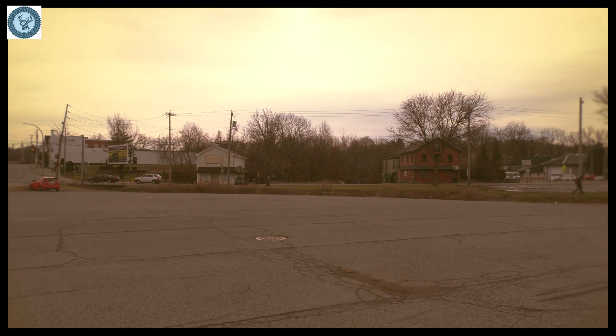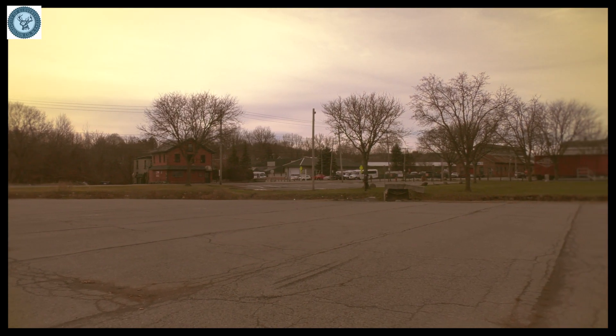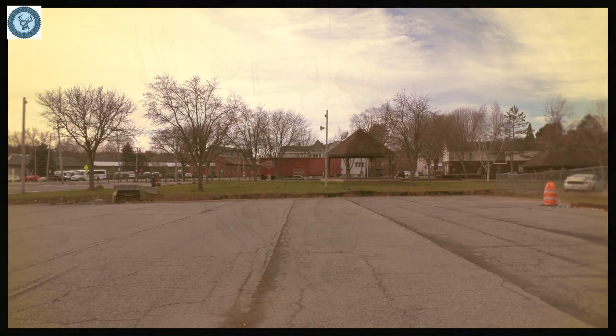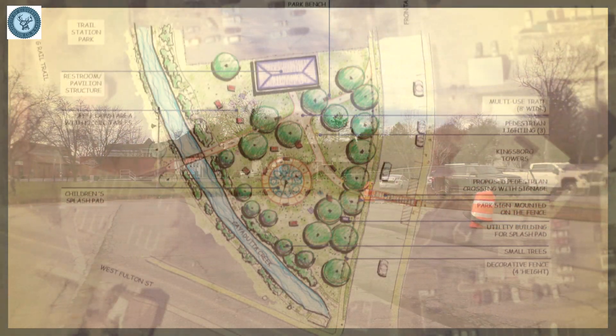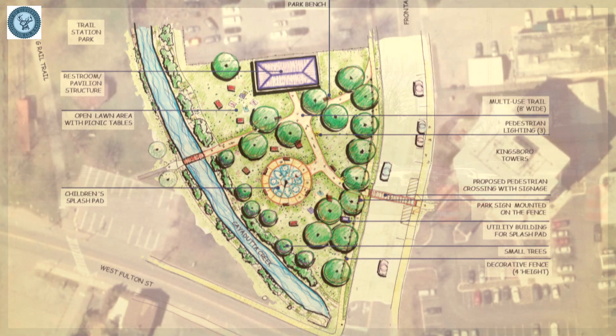It's kind of all asphalt right now, but it's going to become a green space with trees, a park, and it's going to have a spray pad for young children. We're hoping to have this open in early July of 2023.